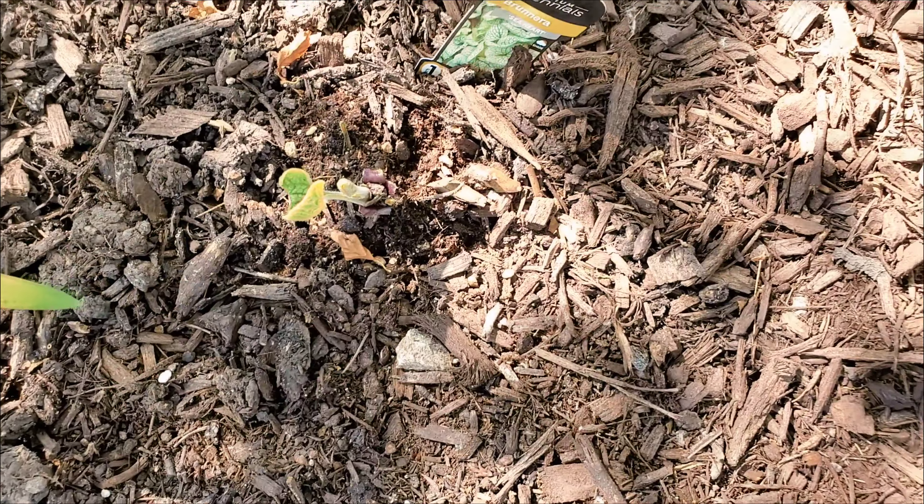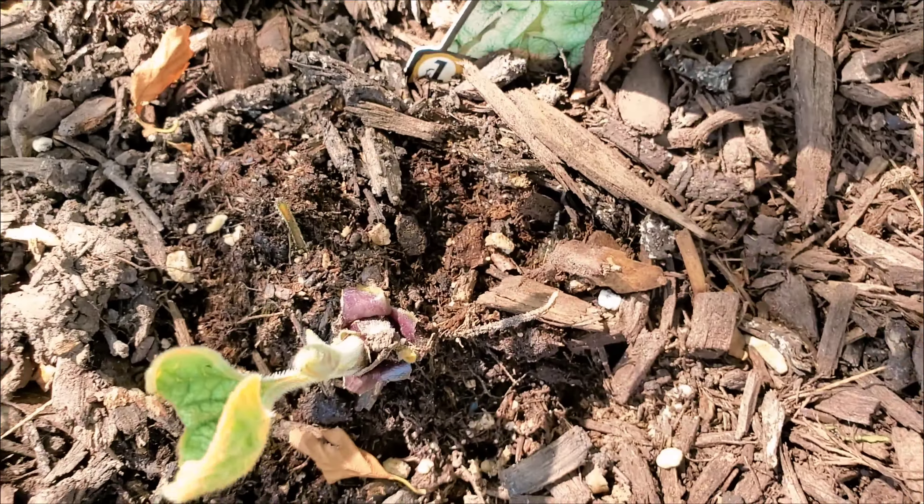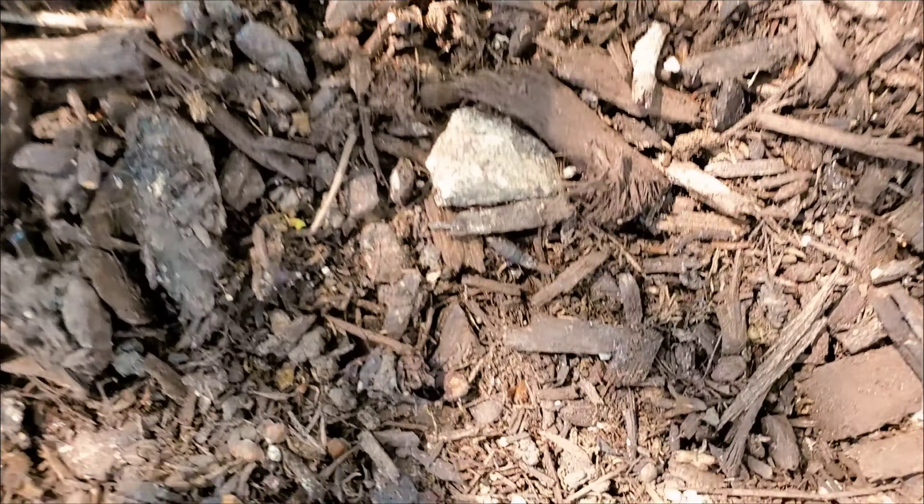I call it my hump bed. This bed I am very proud of and I'm just going to walk around and give you a circle.